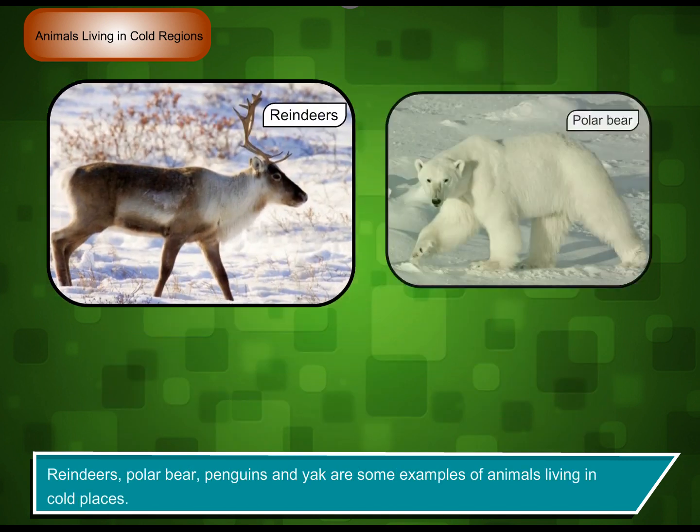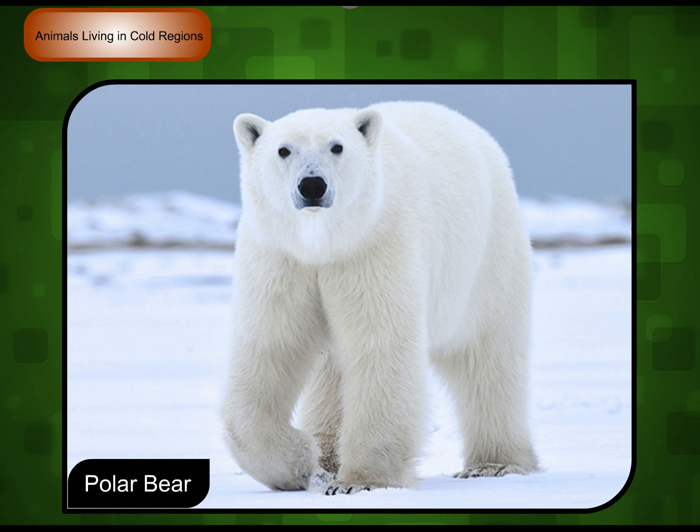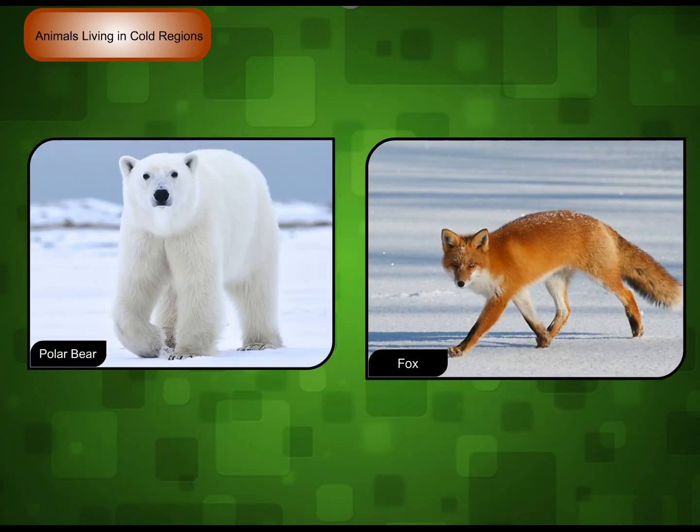Reindeer, polar bear, penguins, and yak are some examples of animals living in cold places. Polar bear, fox — animals of cold places.